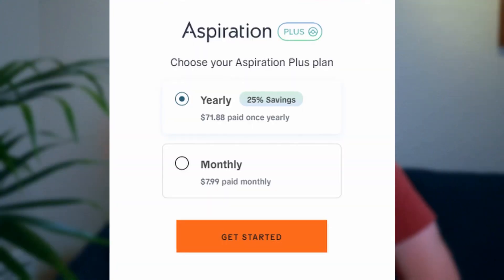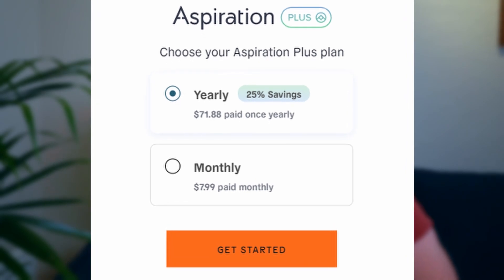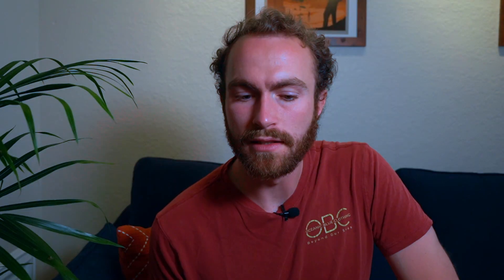The Aspiration Plus account costs $7.99 a month or $71.88 if paid yearly, which is kind of like a credit card annual fee. You can get 10% back on their Conscious Coalition purchases — those vendors I showed on screen earlier — which would be great if I frequented some of those members of the Coalition, but I personally don't shop there so I don't give that too much weight.